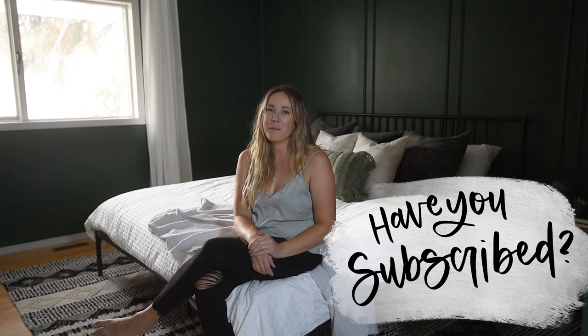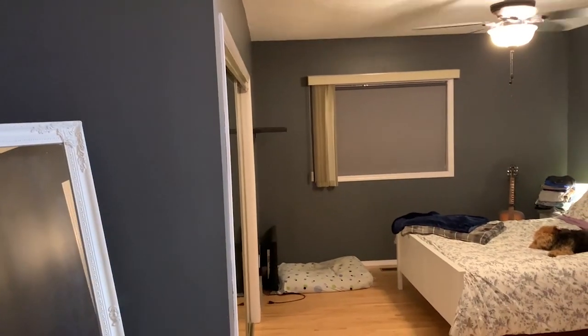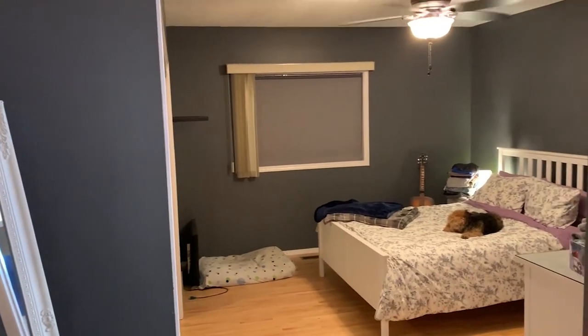Before we get to the before and watch the transformation, if you have not yet subscribed to my channel, I would love if you did that below so you don't miss out on any more DIY or home decor videos. Before we get to the after of this space, let's throw it back to what it looked like before.